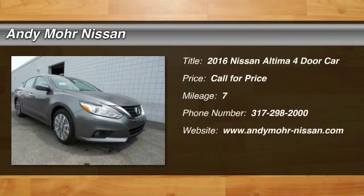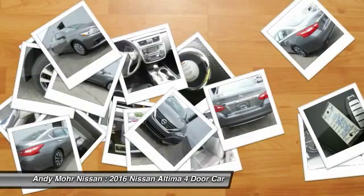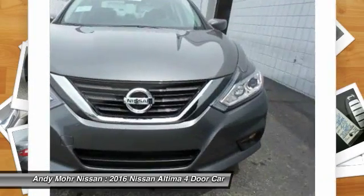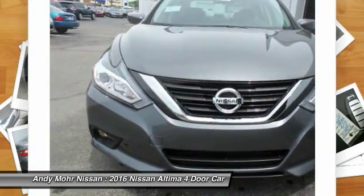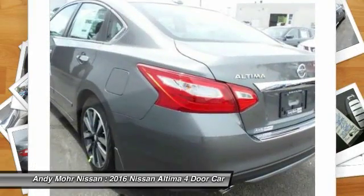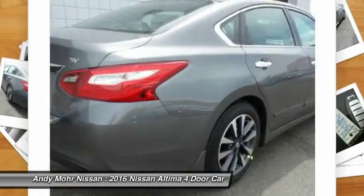2016 Altima. The Nissan Altima offers advanced features to make life easier, including push-button ignition, which comes standard. Combine that with a powerful V6 or efficient four-cylinder engine, six standard airbags, and over 5,000 quality and performance tests, and you'll see the Nissan Altima is made to drive and built to last.